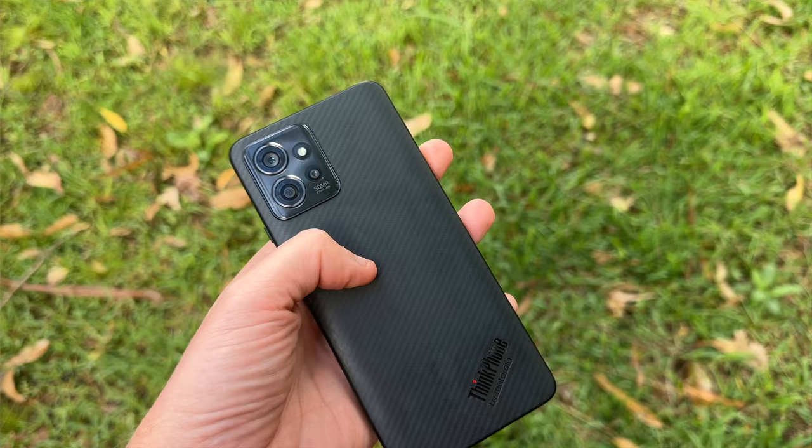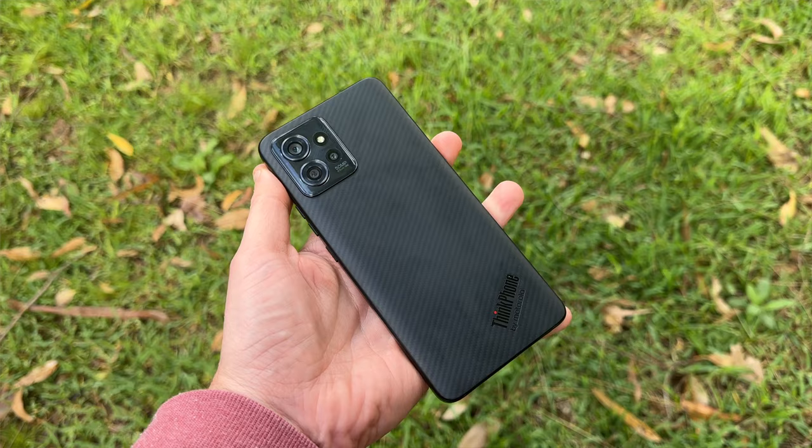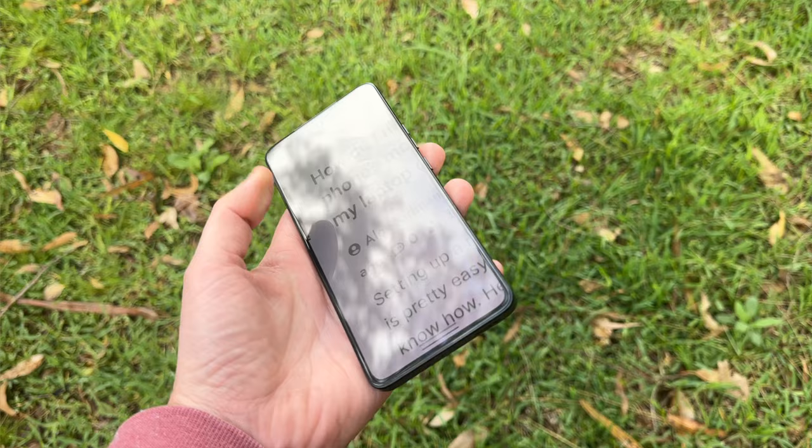It's a nice feeling phone. It feels robust in the hand, not too slippery, which is always a good thing. I would still probably throw a case on it, and it might be interesting to see what kind of cases you could find for a niche phone like this.